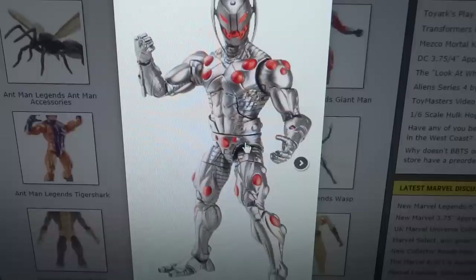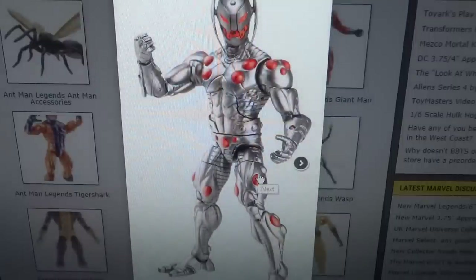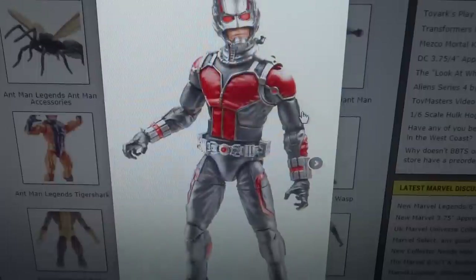I'm not quite sure if the Ultron Sentry is supposed to be movie or comic — I think it's comic. If it is supposed to be a movie one it's not done very well, just because it's reusing an old comic sculpt. We also get Vision — or rather a phasing version of Vision — a completely clear one. Nothing too special in my opinion.